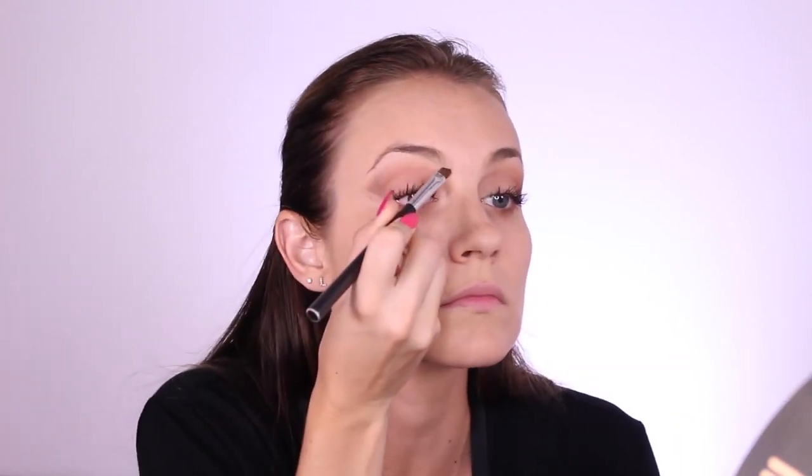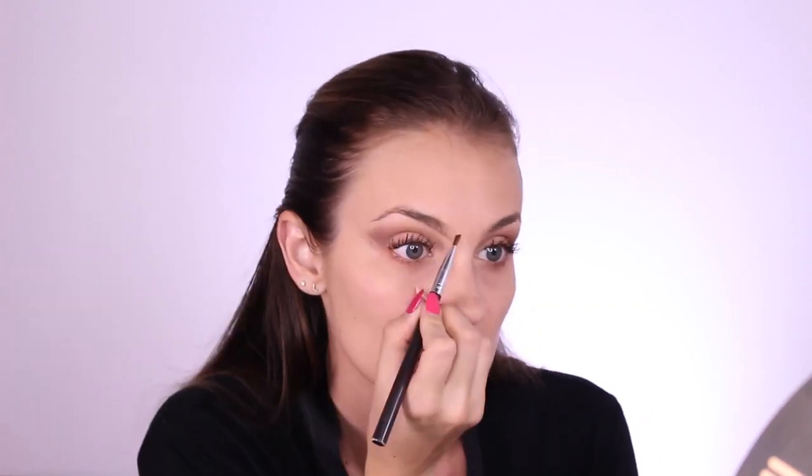Don't forget to curl your lashes! I'm using my favorite mascara — L'Oreal Voluminous. Today I'm doing two coats, getting them really coated and lengthened so it looks as if I'm wearing false lashes. Then I'm using a matte brown shadow with a slanted brush to fill in my brows.